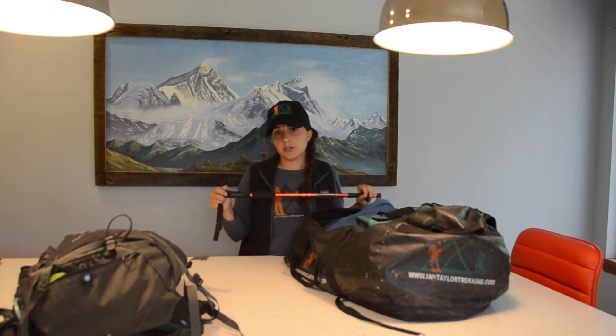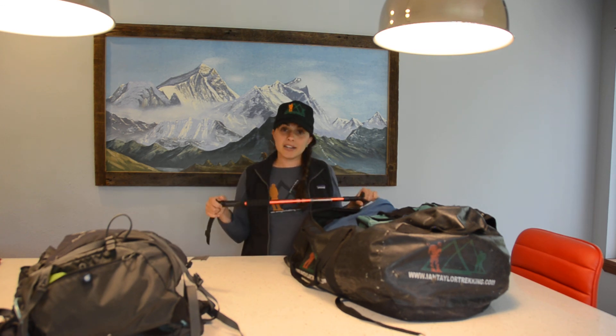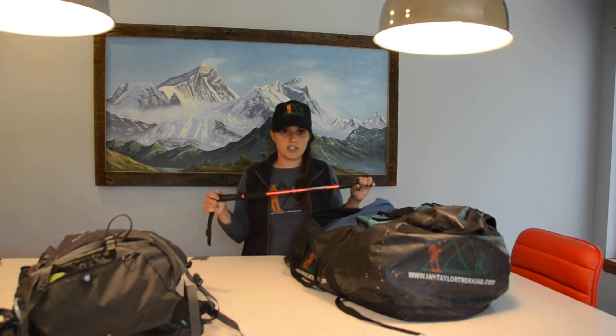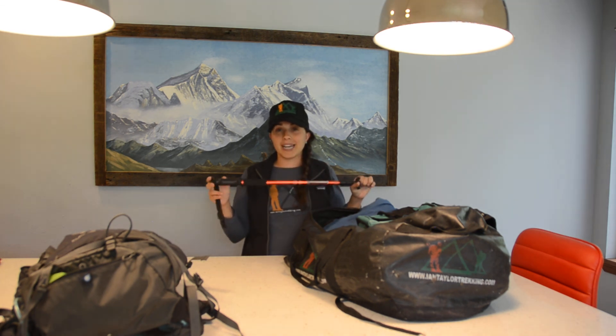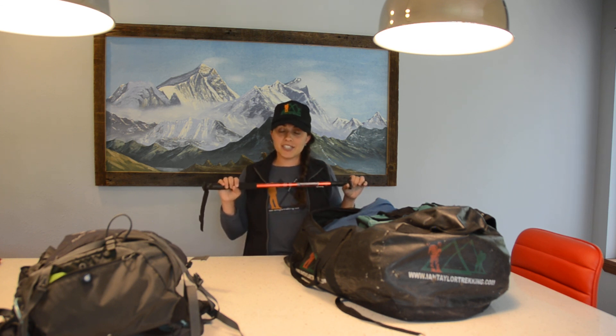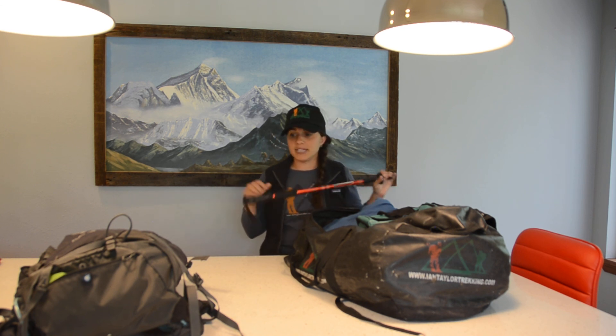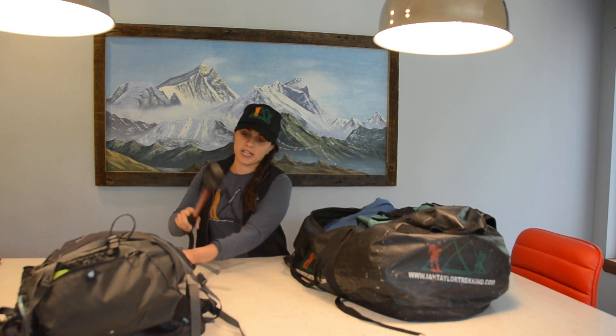Finally, my trekking poles. I personally only use one, but most people like two, and that's totally fine — I'd bring both. There are a lot of steps up and down on the Inca Trail, and especially on the way down, having one or two trekking poles is absolutely essential. Your knees definitely start feeling it after a while, so trekking poles help take some of that pressure off.